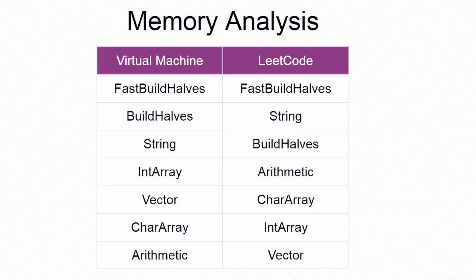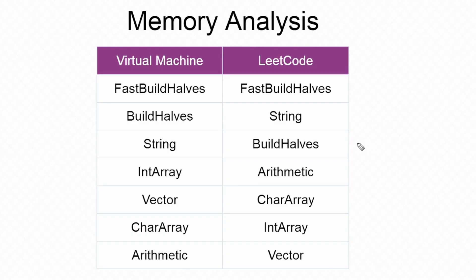Maybe things will be different if we take a look at the memory analysis. In both the virtual machine and LeetCode, it was reported that the fast build halves solution performed best in terms of memory, which makes sense since it doesn't do any additional allocations. However, for the LeetCode analysis, the build halves solution was reported to have been worse than the string solution — that doesn't really make sense since build halves doesn't do any additional memory allocations while the string solution does. Although LeetCode's memory analysis might be slightly more precise, it's certainly not more accurate.